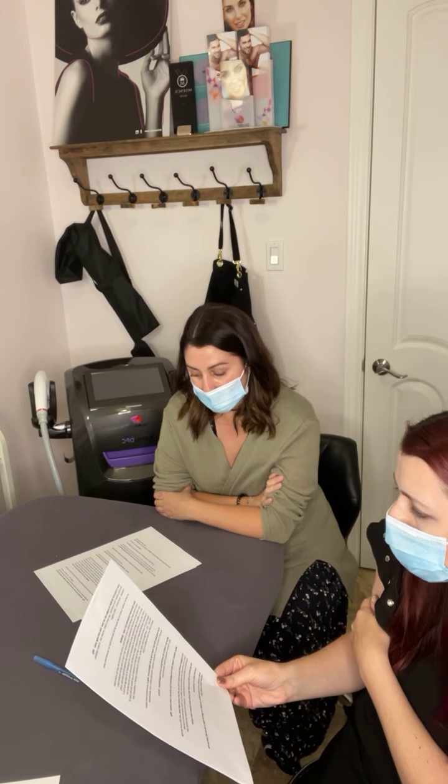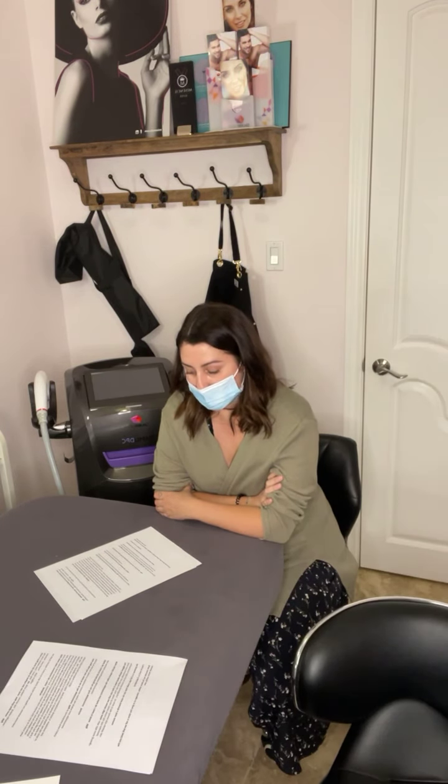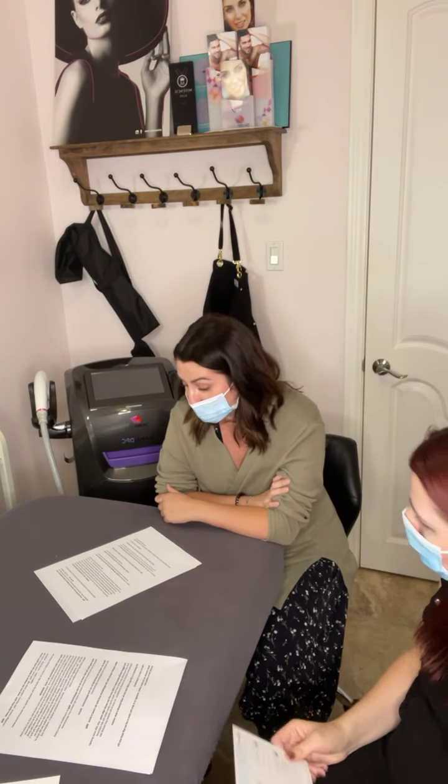How long does the hair need to be at the appointment? For the consultation you want a small section shaved so we can do the test spot there. For your actual appointment, you want to shave it all — no plucking in between, no waxing, just shave it.